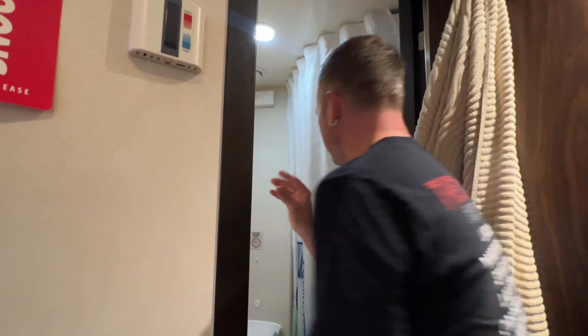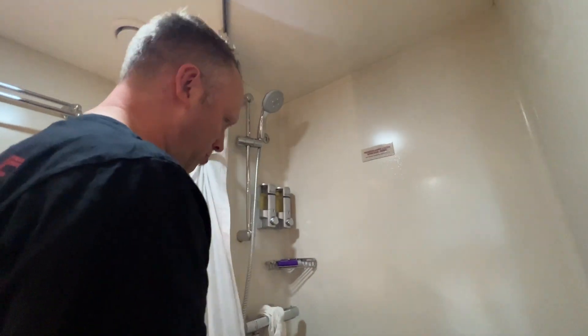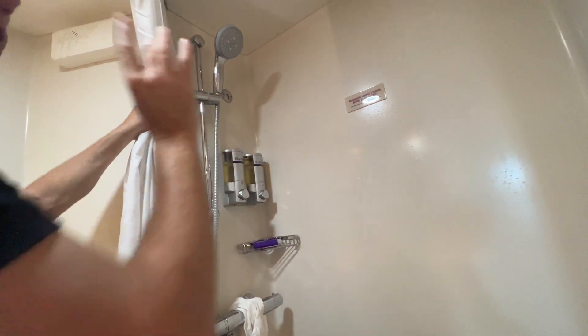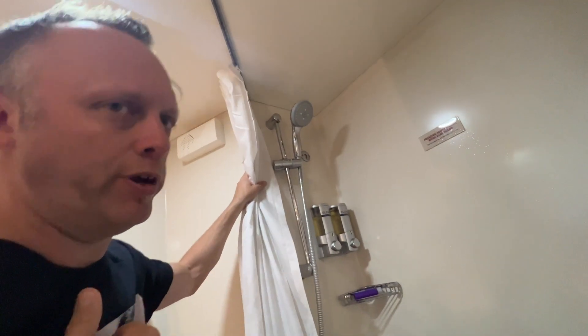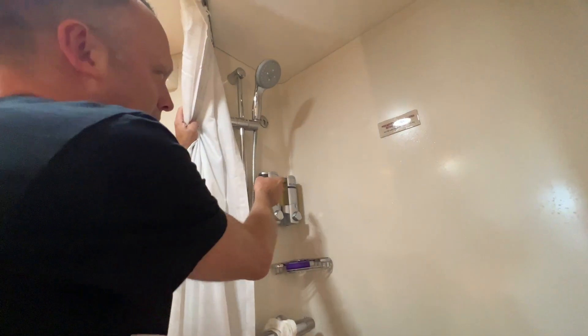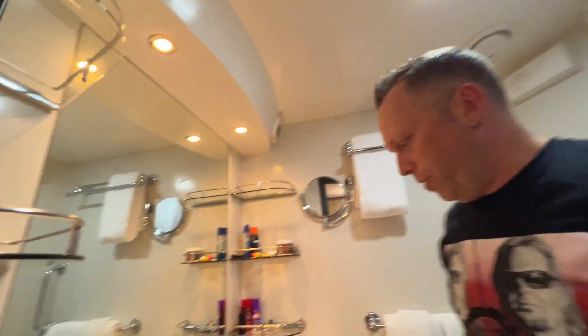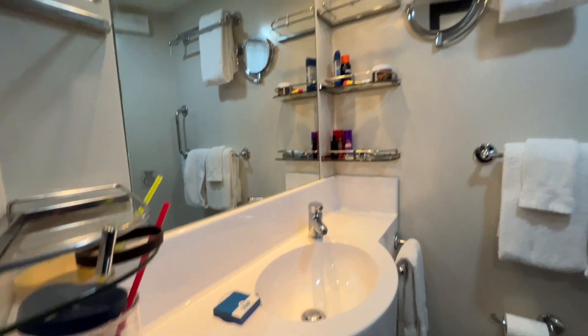Bathroom — it's a little lived in, we just got here. Shower's pretty normal. You got shampoo, body gel, no conditioner. Ladies, bring your conditioner. But it is the good stuff — it is the Elemis. It's nice, it's fancy. Pretty simple stuff here.